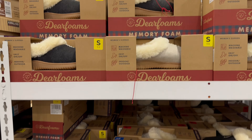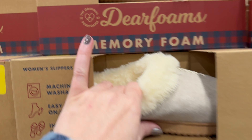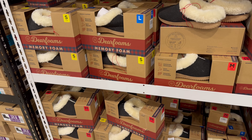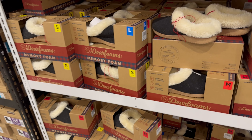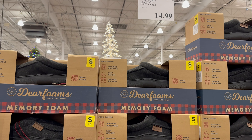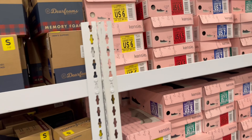The deer foam ladies slipper, $13.99 — not on sale, but it's a pretty good price. Need a gift idea for somebody who needs some cozy feet? There you go. $14.99 for the men's deer foam. Memory foam is like walking on clouds, right?